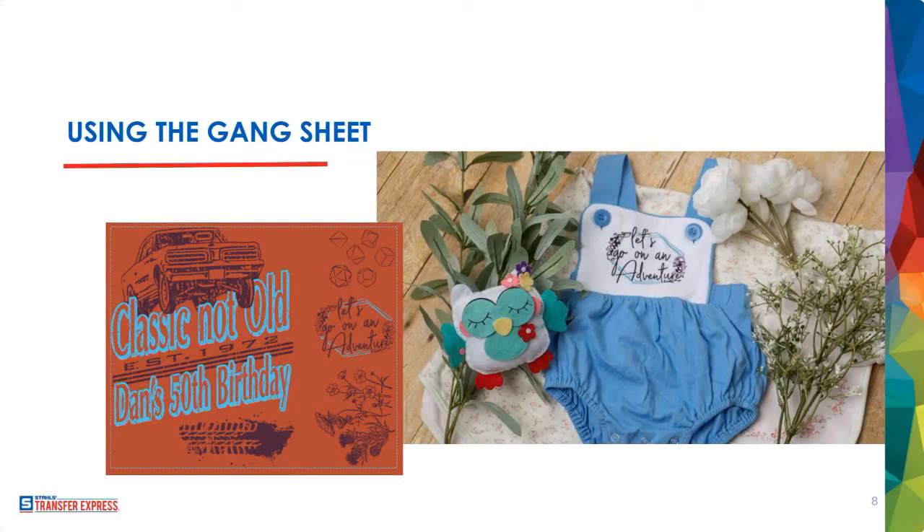Here's a great example of mixing colors together — eggplant and cyan — with 'Classic, Not Old: Dan's 50th Birthday Party' and mixing all different little elements. All three designs on the right-hand side fit on some kind of youth apparel and have that nice outdoorsy boho farmhouse aesthetic. When doing custom printing, I charge my customer for the full sheet regardless of how much space they use.